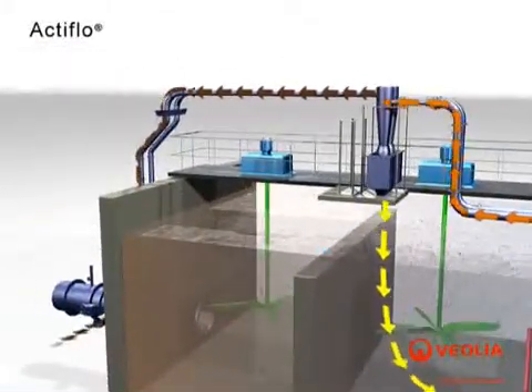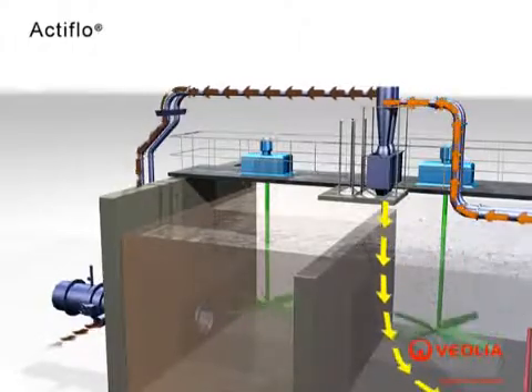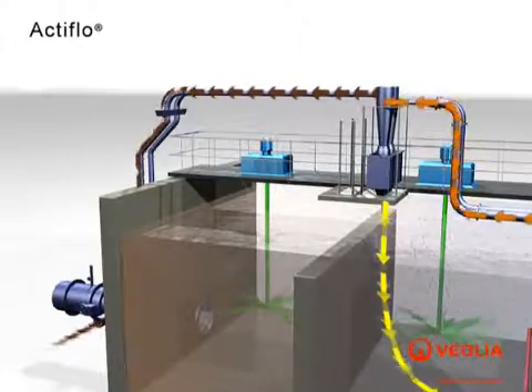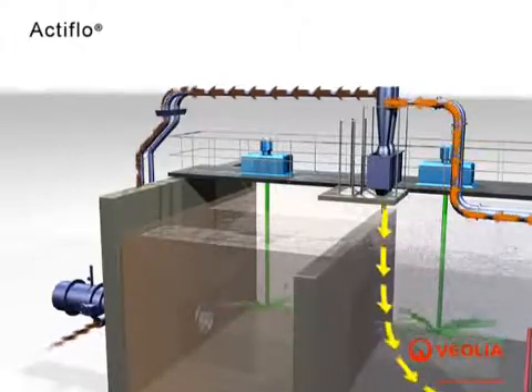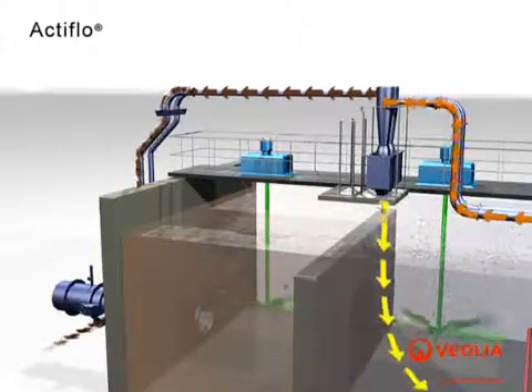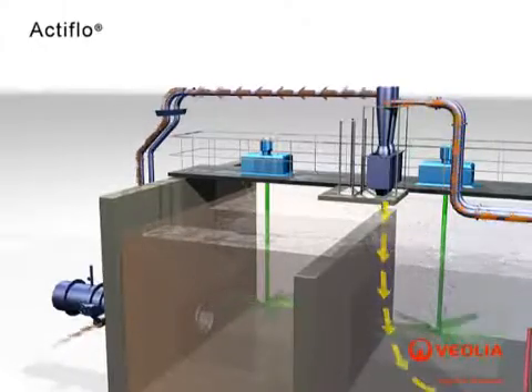The sand sludge slurry is collected at the bottom of the clarifier with the help of a scraper mechanism and pumped by rubber-lined centrifugal pumps to hydrocyclones for separation. Pumping energy is converted to centrifugal forces within the body of the hydrocyclone, causing the light sludge to separate from the higher-density microsand. The clean microsand is recovered at the bottom of the hydrocyclone and returned to the injection tank for reuse.